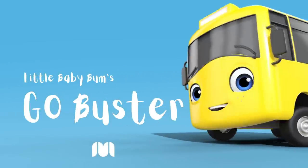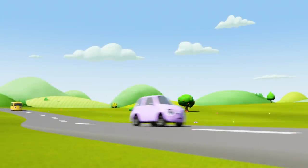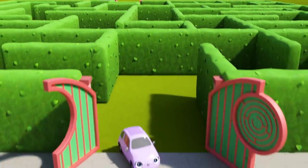Go Buster! Look, there's Scout! And there's Buster! I think they're playing tag! What's Buster seen? Oh wow, a maze!